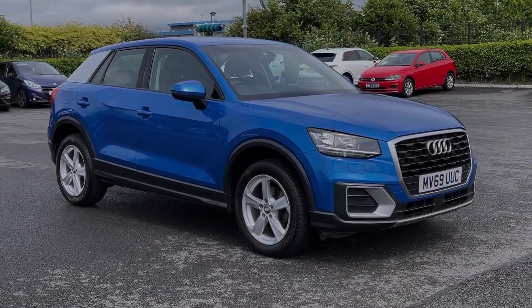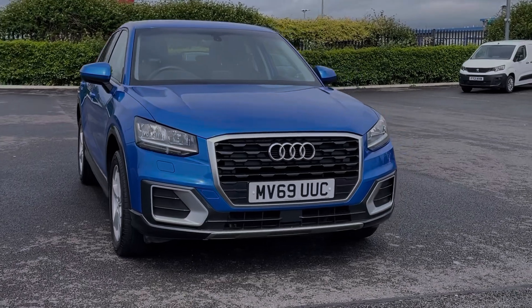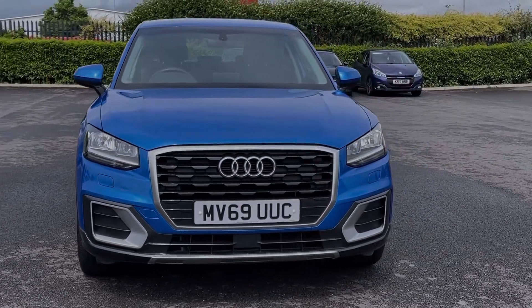Hi there, I'm Becca from Motor Match Chester and I'm going to be taking you around one of our approved used vehicles. This is the Audi Q2 Sport. It's a 2019 model, boasting the 1.6 litre diesel engine and manual transmission.